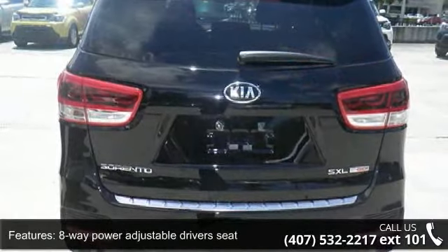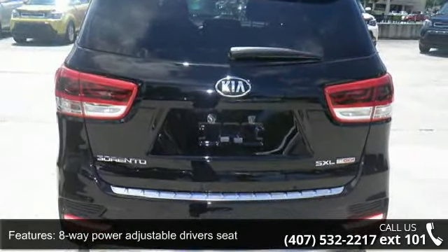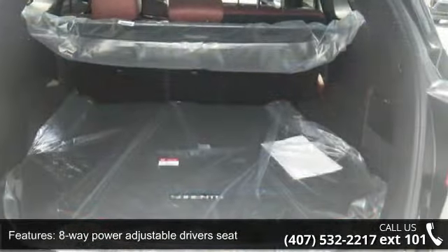Audio controls on steering wheel, automatic transmission, Bluetooth, clock, in dash and compass.